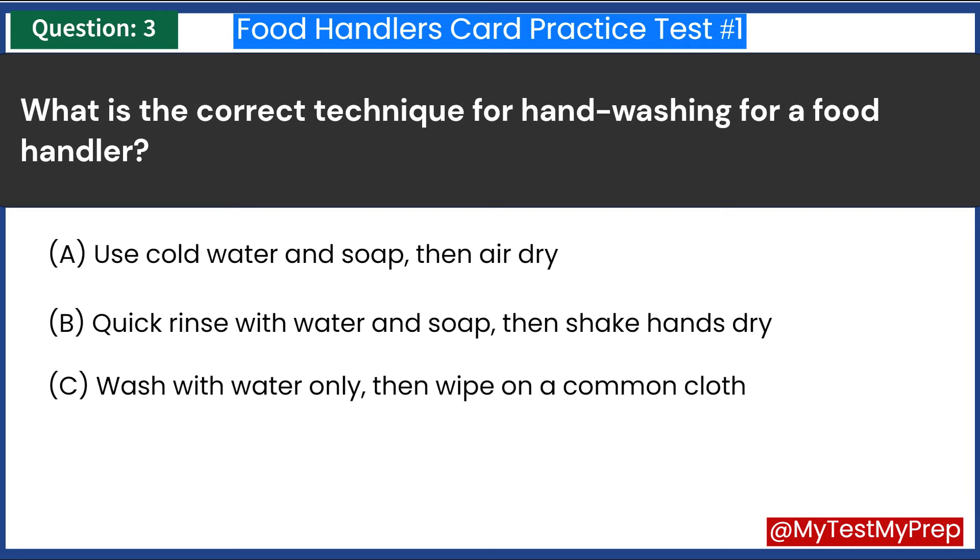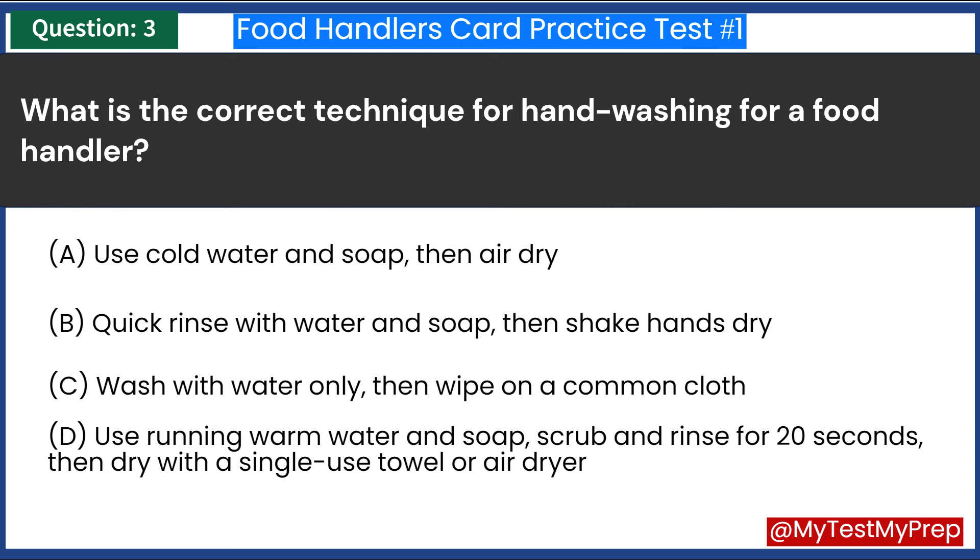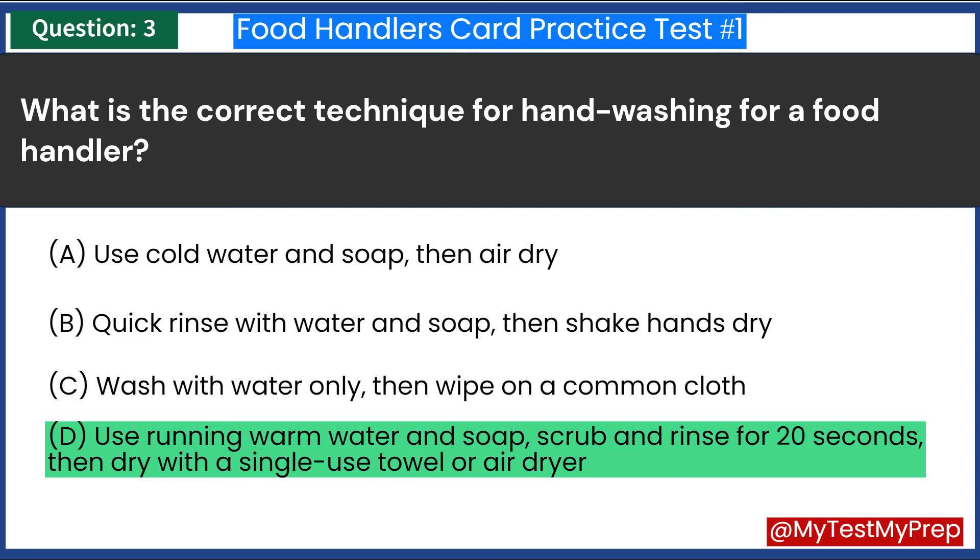What is the correct technique for hand washing for a food handler? A. Use cold water and soap, then air dry. B. Quick rinse with water and soap, then shake hands dry. C. Wash with water only, then wipe on a common cloth. D. Use running warm water and soap, scrub and rinse for 20 seconds, then dry with a single-use towel or air dryer. Answer: D. Use running warm water and soap, scrub and rinse for 20 seconds, then dry with a single-use towel or air dryer.